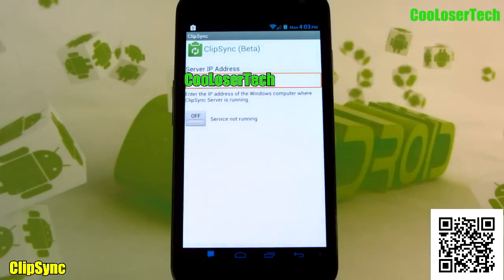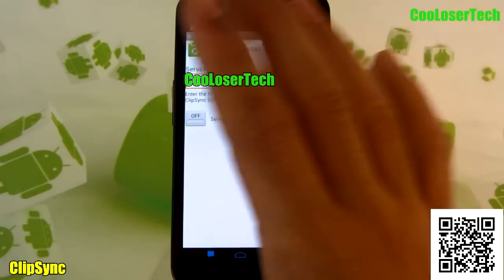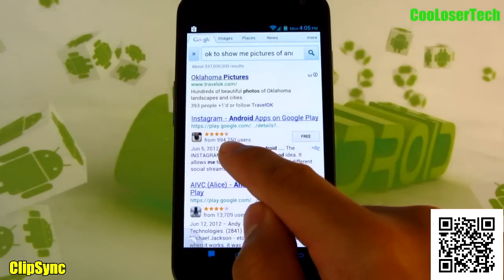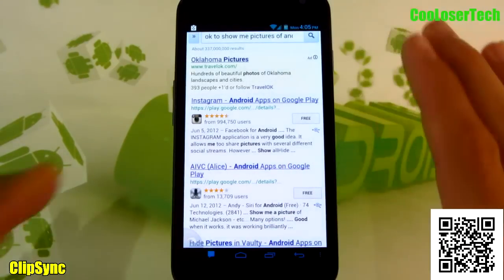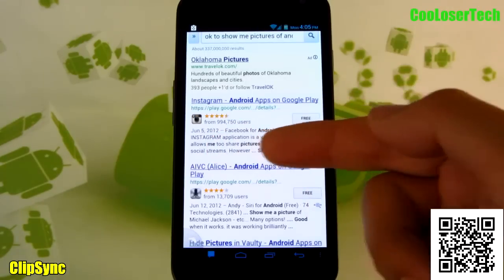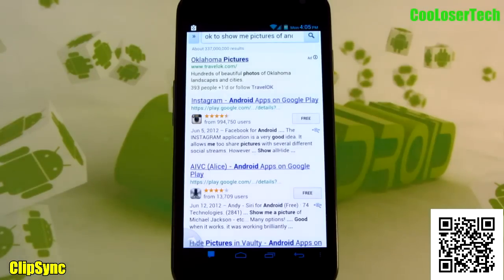Next we have Clip Sync. Clip Sync is an application to integrate your phone with your computer, tablet, or anything else that has Clip Sync installed, to transfer different clipboard clips. It's not running right now because I don't have my computer on — the sync server IP address is right here. Whatever you copy on your phone, you can go to your computer, right-click paste, and what you copied on your phone goes onto your computer. That's how you transfer things quickly between devices instead of having to retype addresses or text.